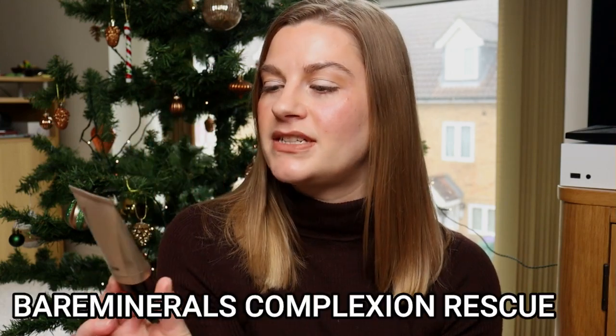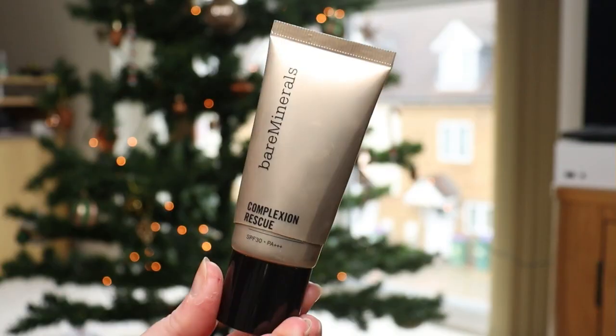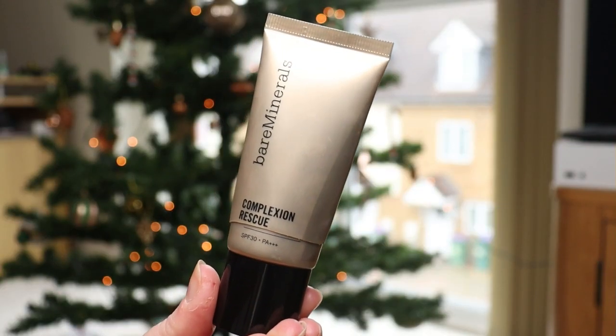I have three foundations here that I've finished off — two full size and one mini. The first one I finished off in the year was the Bare Minerals Complexion Rescue in the shade Wheat, a 35ml tube. I took this on holiday back in February because I was noticing there wasn't much product left, so I cut it open and squeezed out the rest — and there was so much left that it took me another two to three months to use up.